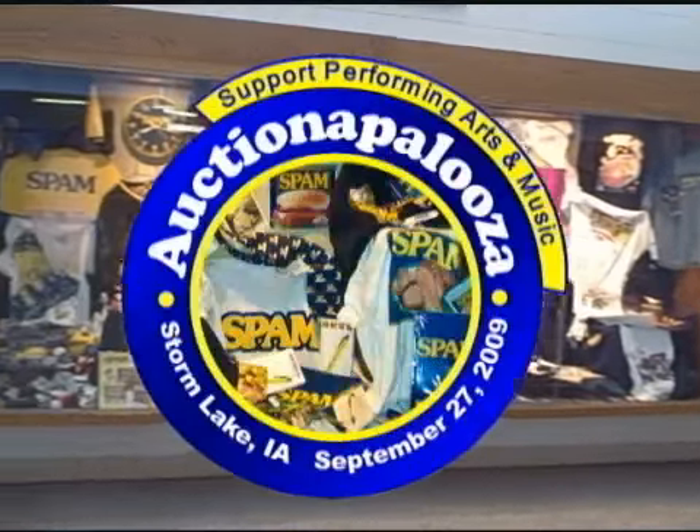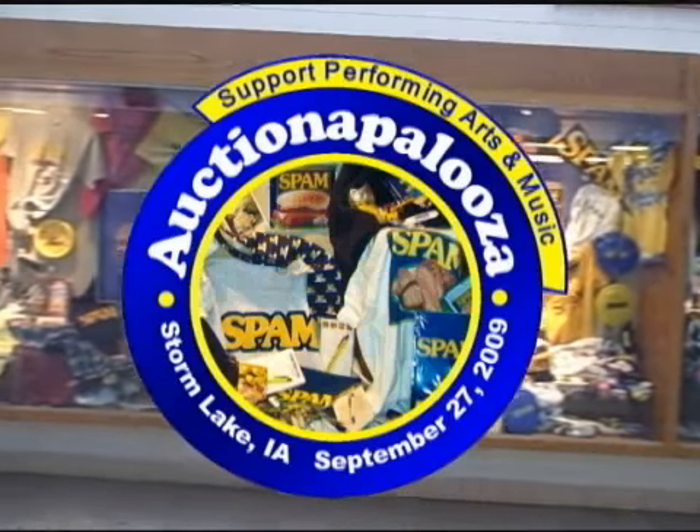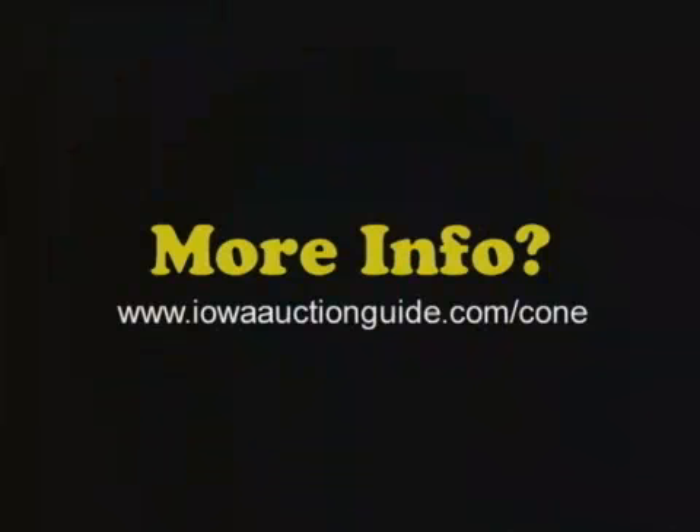Two and a half, five, seven and a half, ten, fifteen dollar. Come and visit. See you next time.